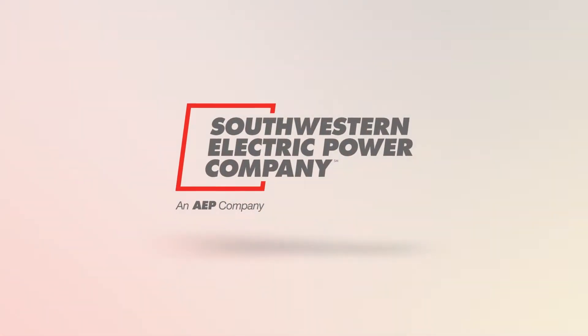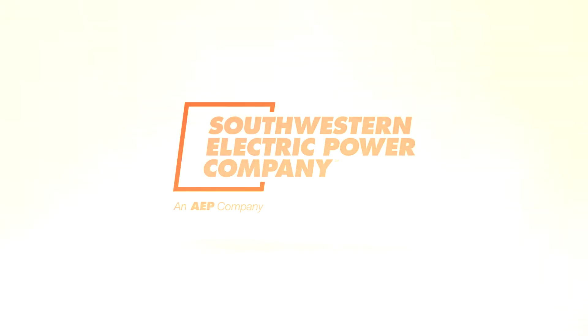Cost Comparison: Gas Vehicles vs. Electric Vehicles. Hi, I'm Jeremy with SWEPCO's Energy Efficiency Team. In this video, I'll break down some of the costs you can expect when owning an electric vehicle and the added cost benefit you'll get by making the switch.